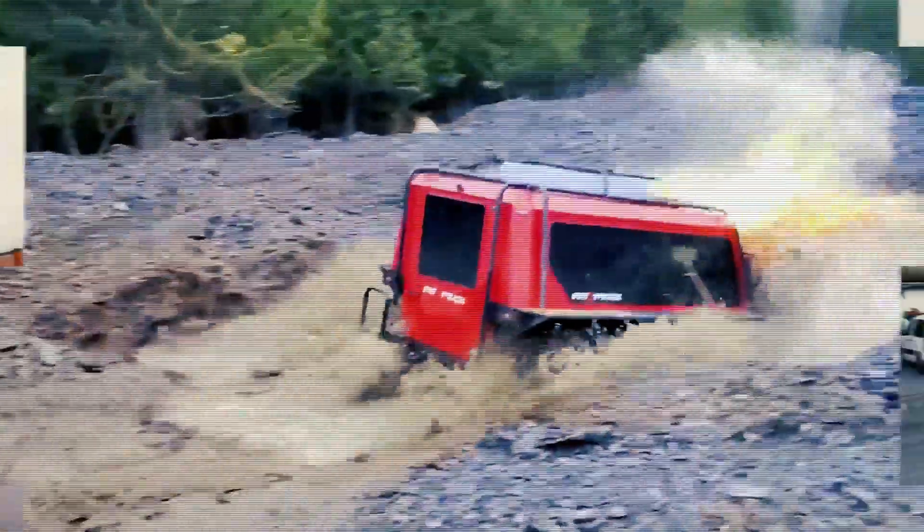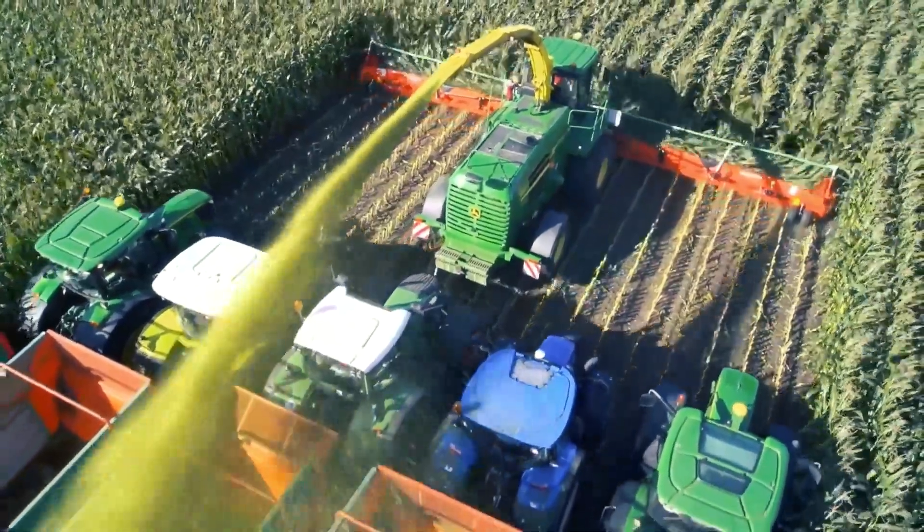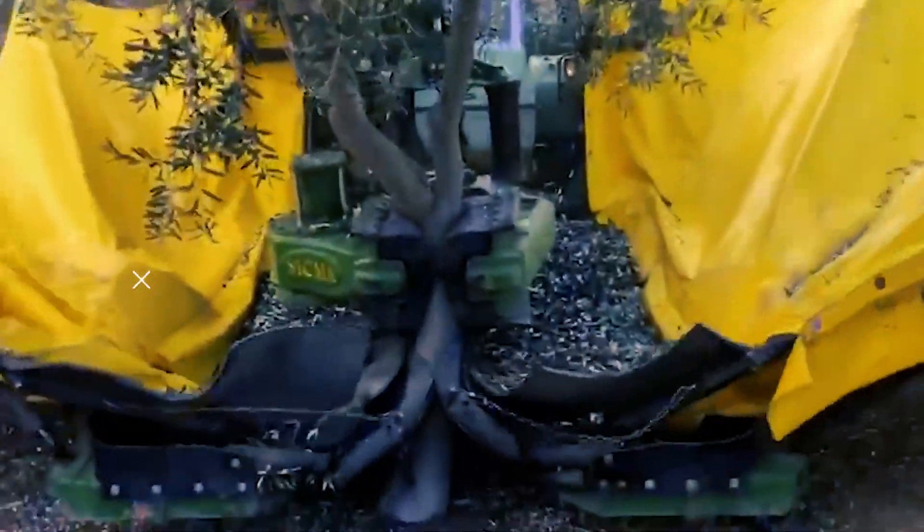Hello and welcome back to Mighty Machines. Today we will be looking at 10 amazingly useful machines that will leave you speechless. So let's not waste any time and jump straight into the video.